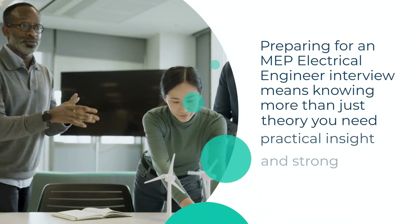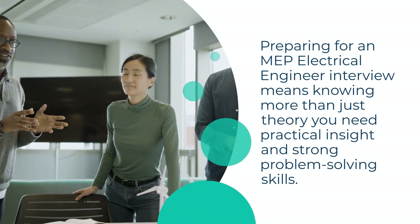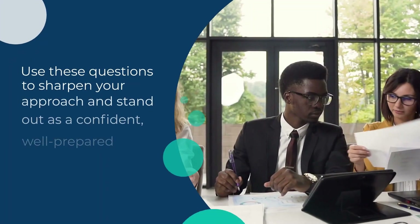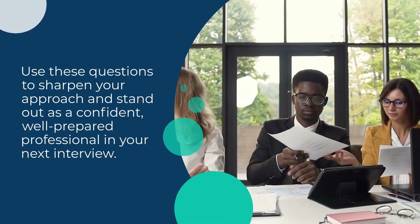Preparing for an MEP electrical engineer interview means knowing more than just theory. You need practical insight and strong problem-solving skills. Use these questions to sharpen your approach and stand out as a confident, well-prepared professional in your next interview.